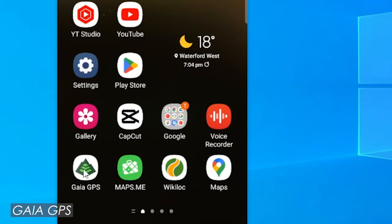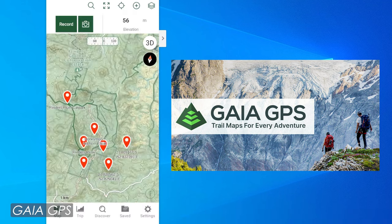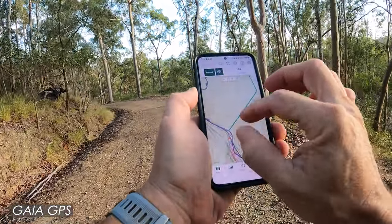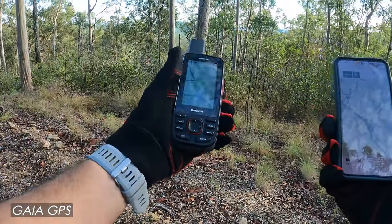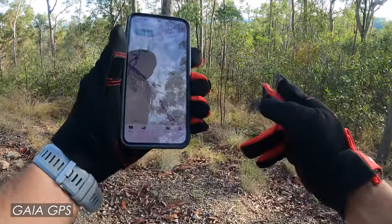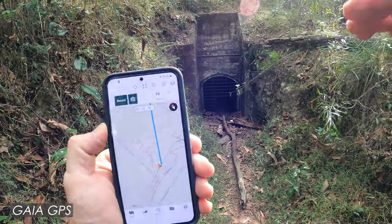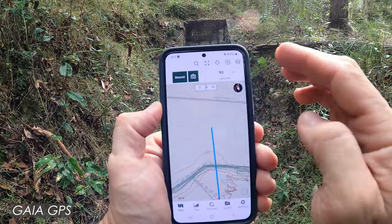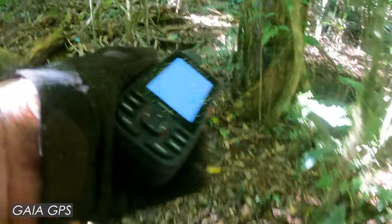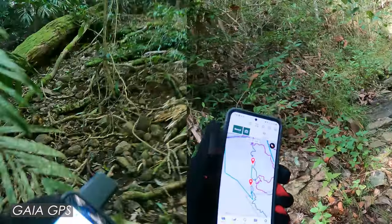Now let's take a close look at Gaia GPS. This is mapping and navigation software optimized for working with your smartphone and it's absolutely fantastic. Essentially Gaia GPS makes your phone act like a handheld GPS unit and in my opinion it significantly outperforms a conventional handheld GPS device like a Garmin GPS map. I own a Garmin GPS map 66i and I prefer the free Gaia GPS app on my Android smartphone any day of the week. The GPS chips in current smartphones are quite good and have similar accuracy to traditional GPS units.